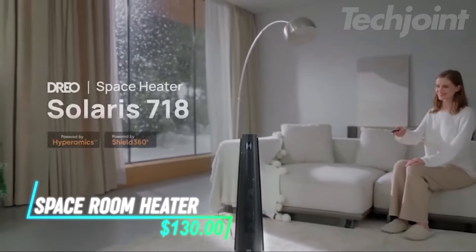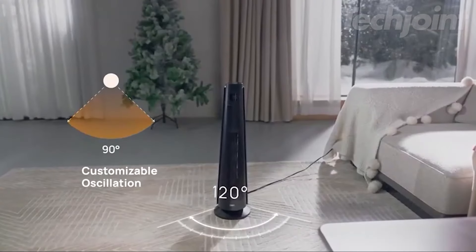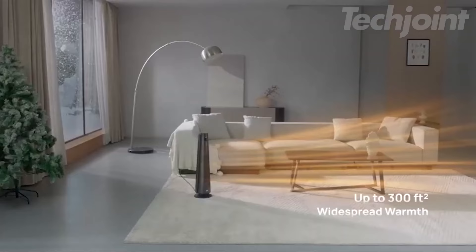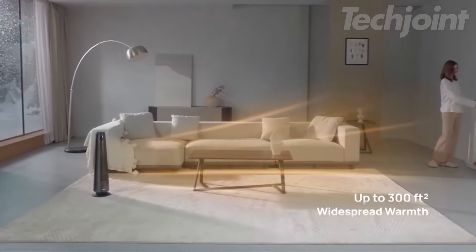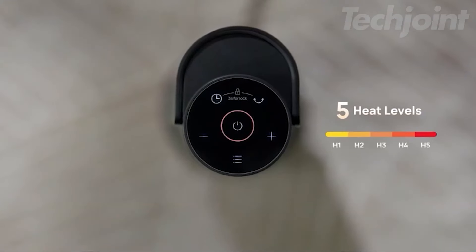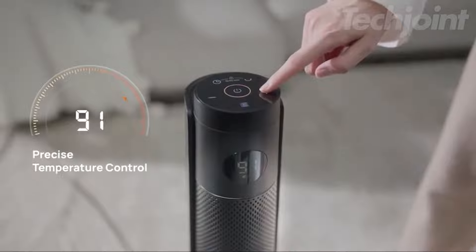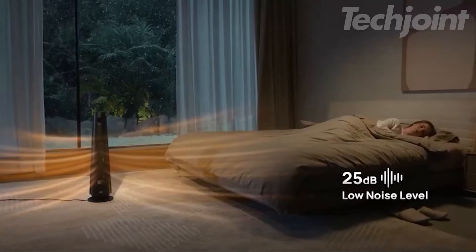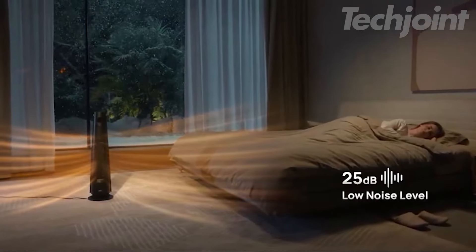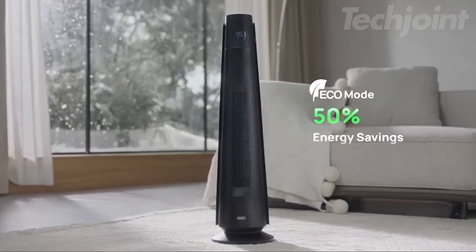Stay cozy and comfortable with this powerful 30-inch electric space heater designed for large rooms. Featuring 120-degree oscillation, it evenly distributes heat across spaces up to 300 square feet, ensuring every corner is warm. Enjoy adjustable settings with 5 heat levels and 3 fan modes for customized comfort. With advanced safety features, including tip-over protection and a quiet operation at just 25 dB, it's perfect for bedrooms or offices.